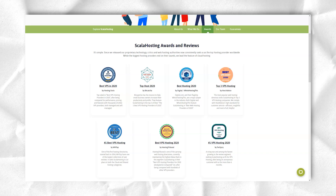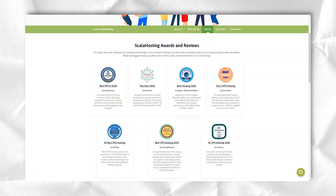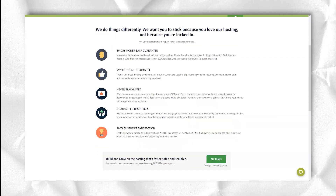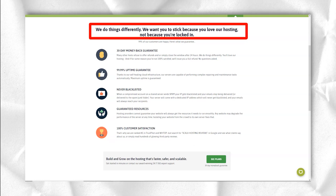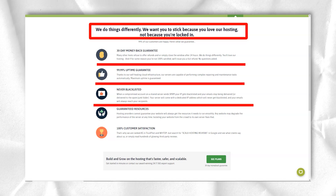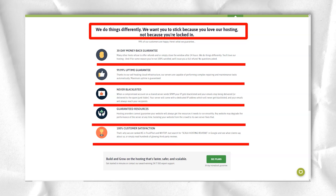Finally, the enterprise plan includes 6 CPU cores, 8GB RAM, and 80GB SSD storage. What I particularly liked is that all of these plans are fully customizable. You can also choose from U.S. and European data centers as needed.